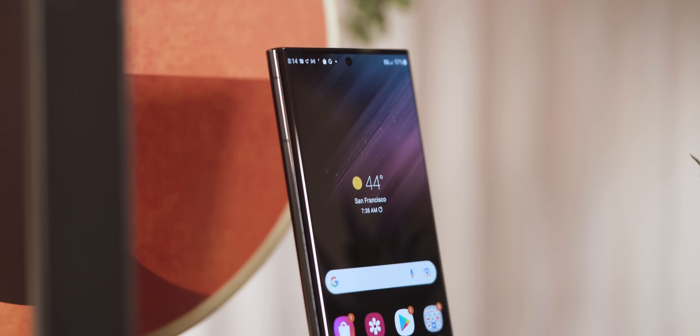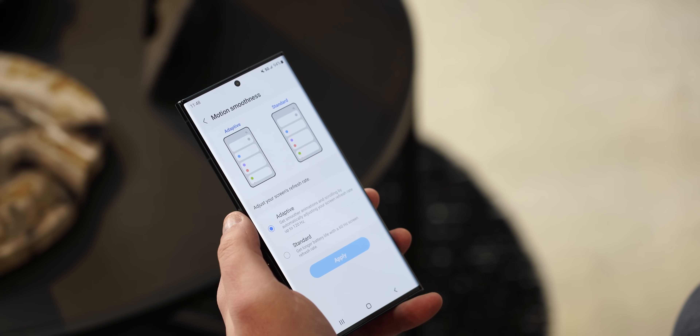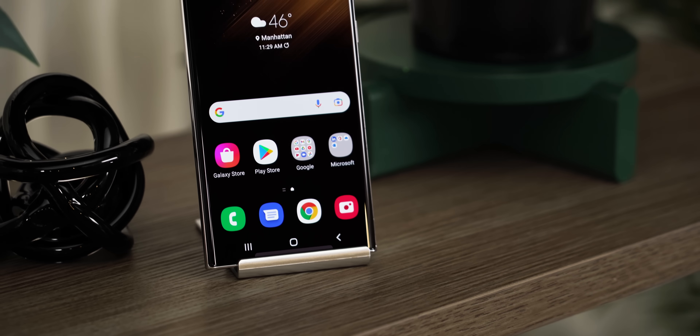It's got a gorgeous 6.8-inch 1440p display with a 120Hz max refresh rate. Just like the rest of the lineup, the screen is brighter than ever before with a peak brightness of 1750 nits.